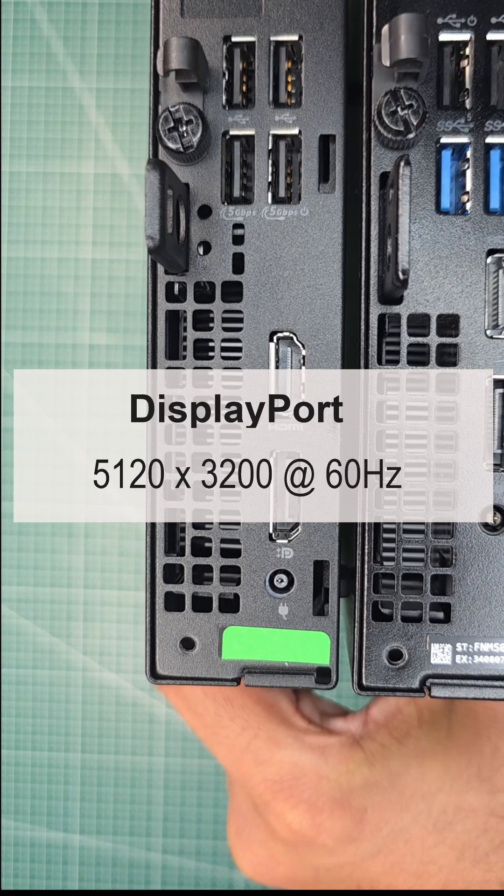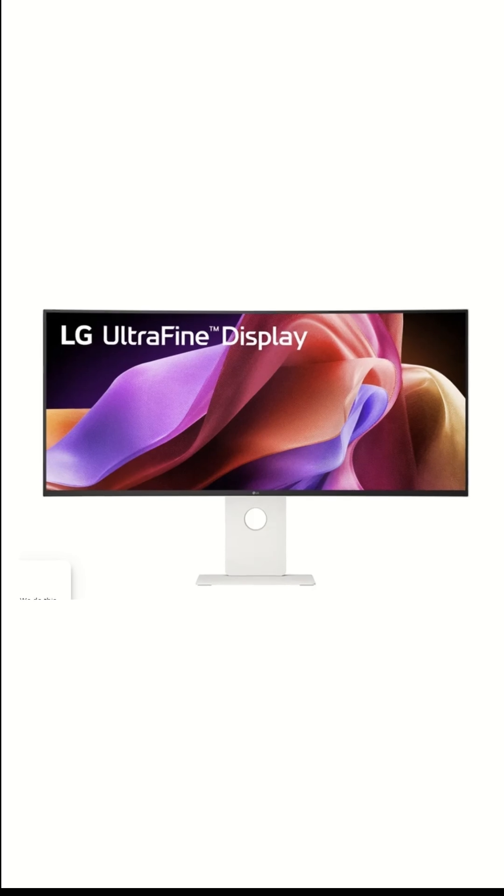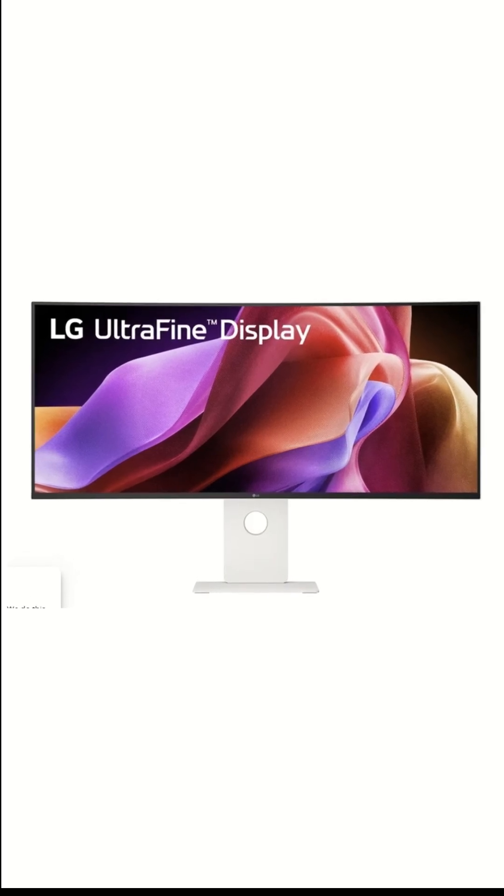Number seven, you can now run up to a 5K display through the DisplayPort. So whether you're editing high-res footage or just want ultra-sharp visuals, the Pro Micro has the bandwidth to handle it.